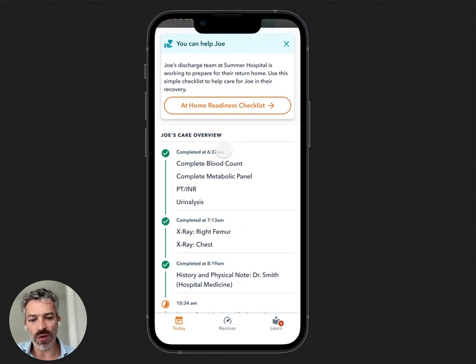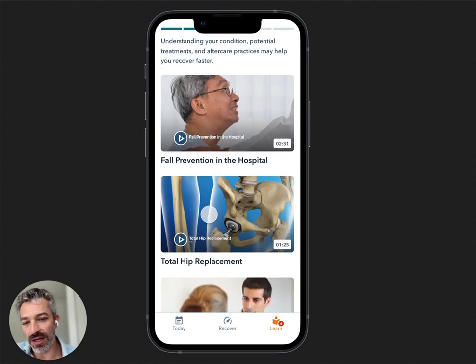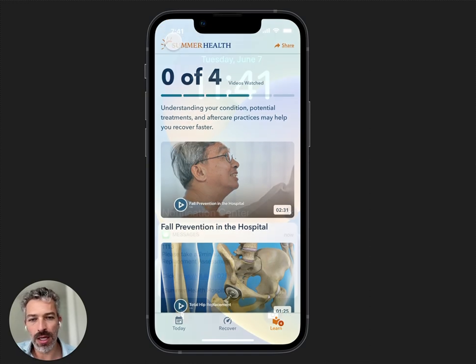You won't be able to see all of the notes and lab results, but you will be able to follow along with the AI-assigned education. One of the problems with your current EHR is that doctors and nurses have to assign video education the same way you place a lab order or medication order — which is a hundred clicks and often doesn't get done. Or if it gets done, it's not updated as the visit progresses.